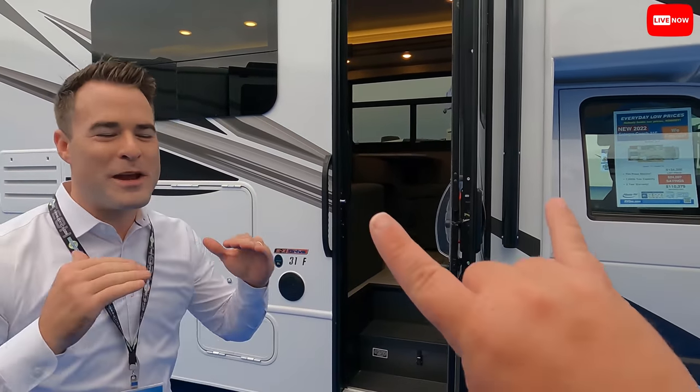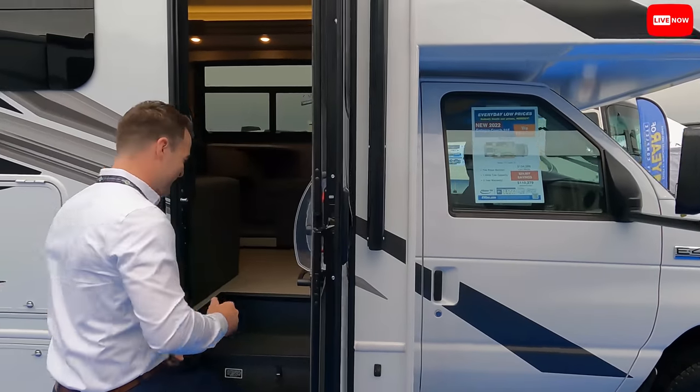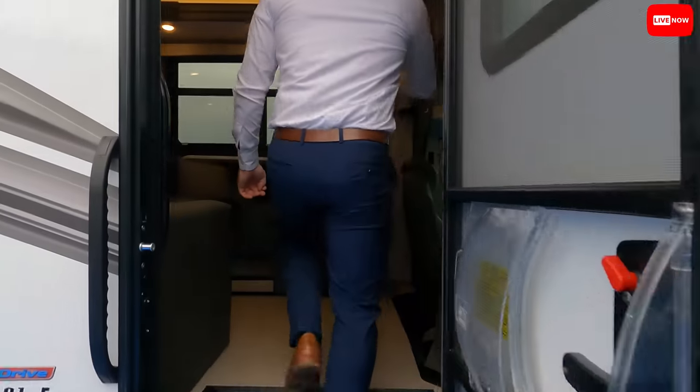If you come here and mention that you talked to Matt or saw us on the video, they're going to give you some special Matt's Cash at the show — an even better price than what's listed. Don't even look at that sticker price — it's better.